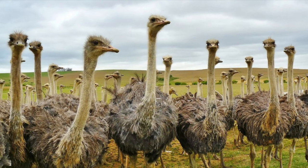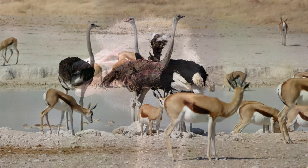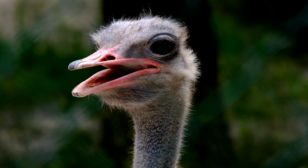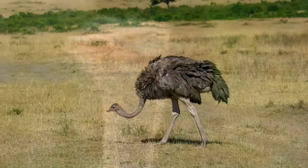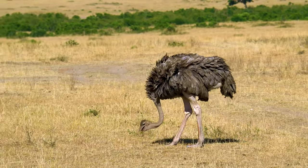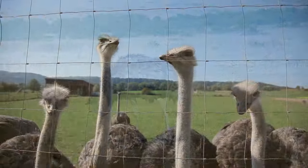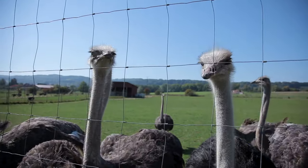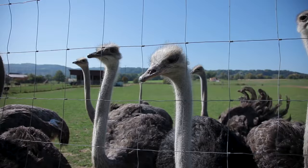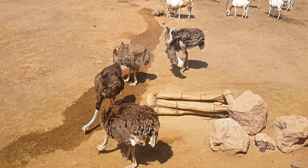Welcome to our YouTube channel, where we are about to embark on a fascinating journey into the world of ostriches. These extraordinary creatures hold a special place in the animal kingdom, boasting a range of unique adaptations that have allowed them to thrive in some of the most challenging environments on Earth. In this video, we will unravel the secrets behind the incredible adaptations of the ostrich, the largest and fastest bird on the planet. Get ready to be amazed as we delve into the captivating world of these flightless giants and uncover the remarkable facts that make them so intriguing.